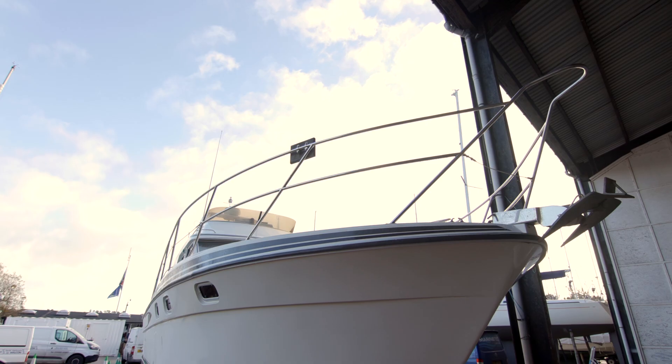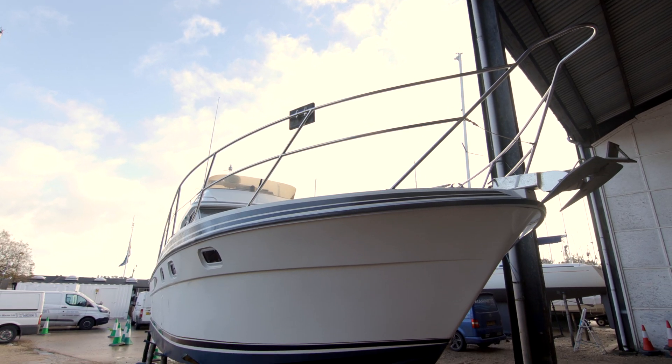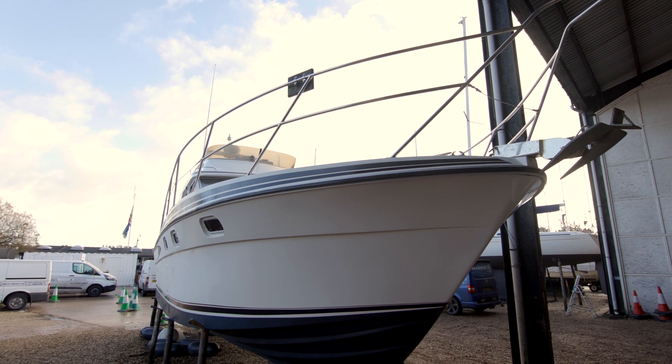We're now going to be talking to Alex, the owner of Marine Tech and a marine engineer, about the work that he carried out on this boat behind me. So hi Alex, can you tell us a little bit about the problems you found on this boat when it came in?